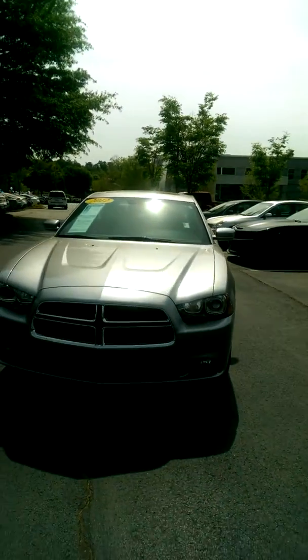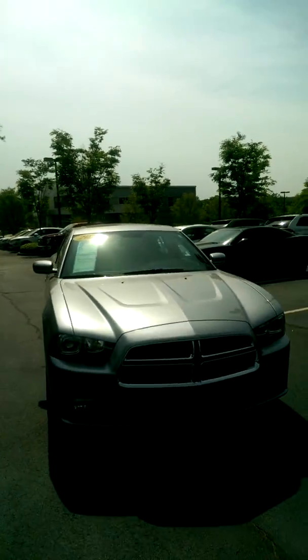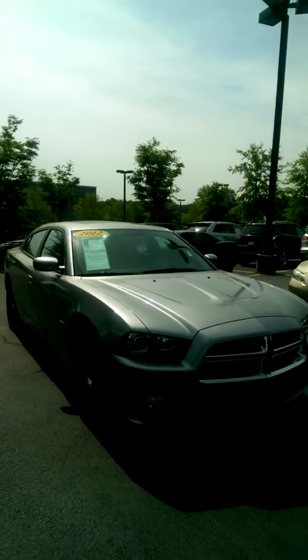Good morning, this is Tyrone Journey again at Cherokee Ford Lincoln Alpharetta. Just thought I'd send you a quick video of your new Dodge Charger.